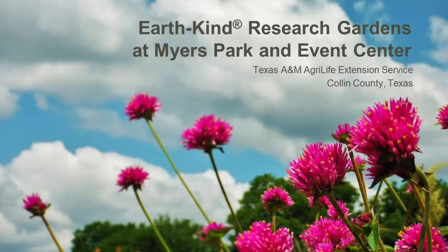Welcome to a video presentation about the EarthKind Research Gardens at Myers Park and Event Center. I'm Dr. Greg Church, the County Extension Agent for Horticulture for Texas A&M AgriLife Extension Service in Collin County.